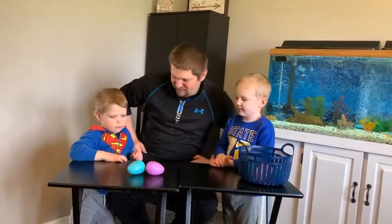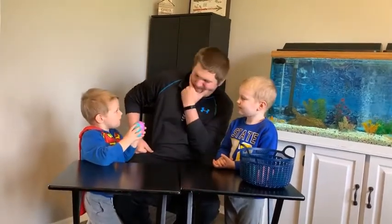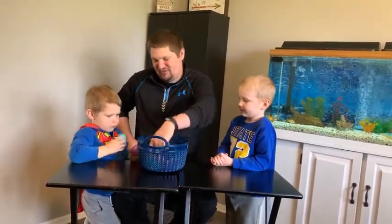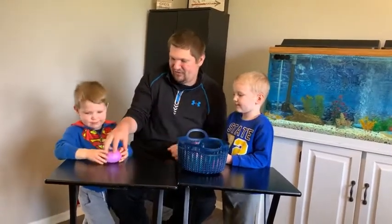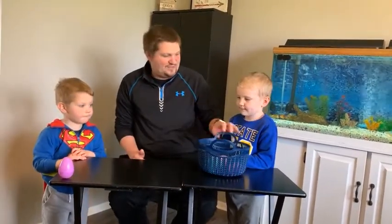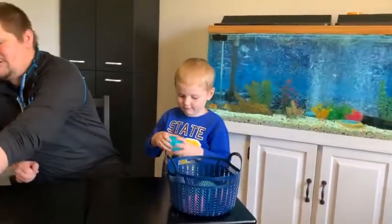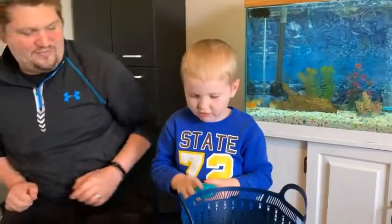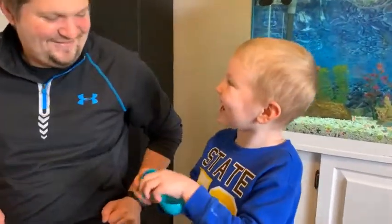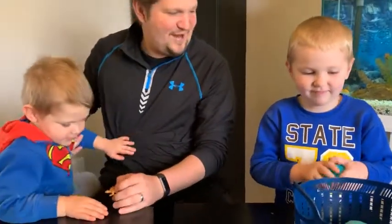There are two eggs left — pick both of those up and we're going to get rid of one. Let's put your favorite right here in the basket up front. So this is the only egg we kept. Let's see what was inside all the other eggs — Lucas, would you like to reach in there?